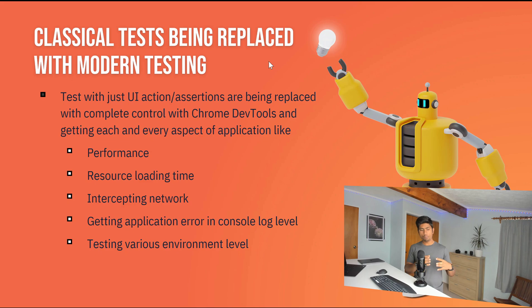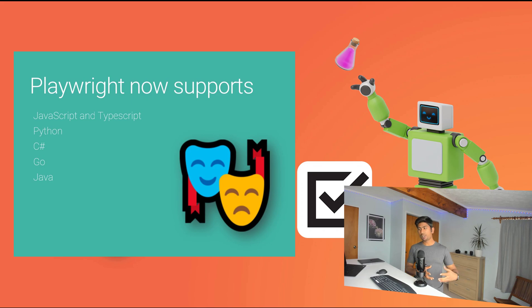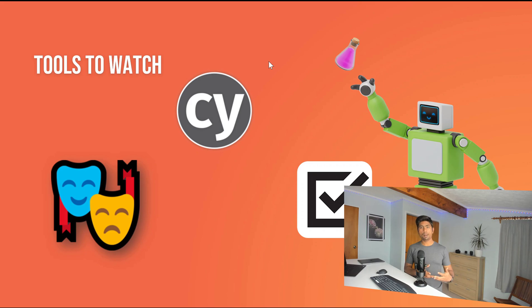These modern tools directly intercept the network and can get the full details from Chrome DevTools — things legacy Selenium can never do. The tools to watch this year: first is Playwright, which is really changing the landscape of JavaScript-based automation testing. Playwright is part of Microsoft and has gained language binding support for Go, Java, C#, and Python in addition to its original JavaScript and TypeScript support.